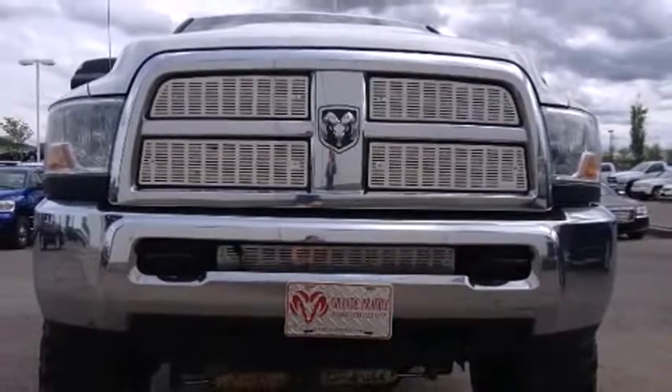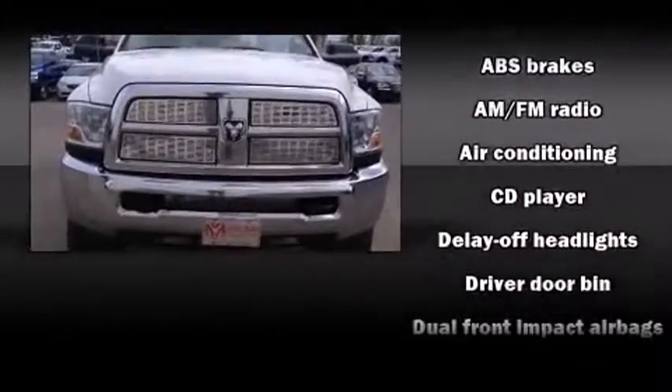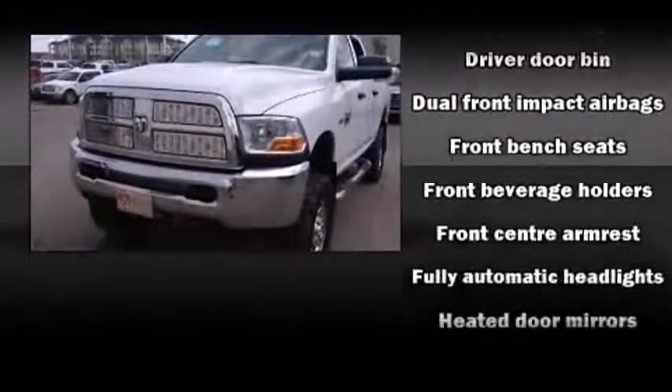Power windows, a tachometer, a rear step bumper, a front bench seat, heated door mirrors, and one-touch window functionality.